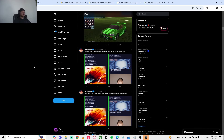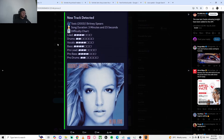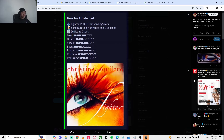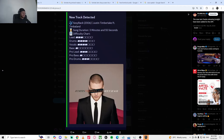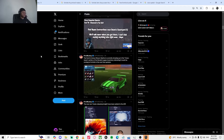New jam tracks are releasing tonight and have been added to the API according to iFireMonkey. Songs include Fighter by Christina Aguilera, Toxic, and Sexy Back. You guys should load into Fortnite Festival if you want to play all the songs.